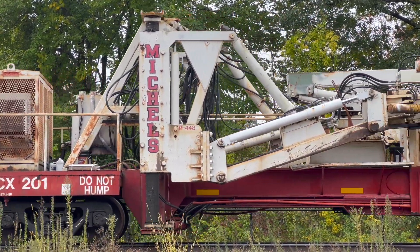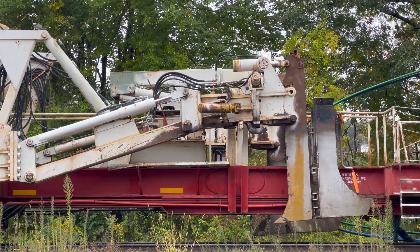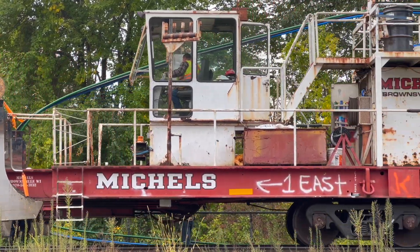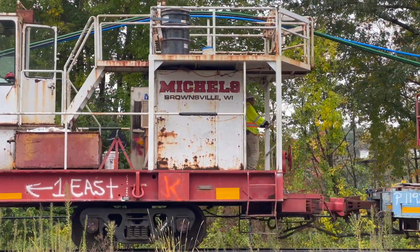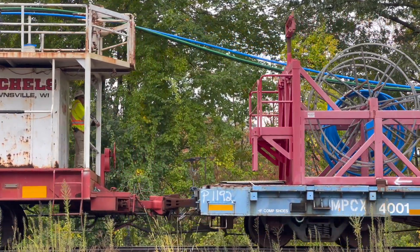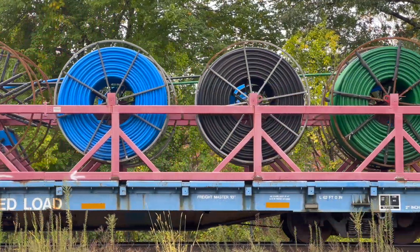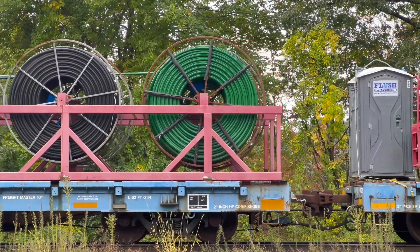Let's talk about the cable-laying consist. The first car we see is MPCX 201, a trench-digging cable car. Today this car is being used for feeding and laying the cables by the right-of-way, but it can also dig a trench to a depth of about 60 inches for the cables to go in. Following behind that are the flatcars, MPCX 4001 and 4002, which have a combined 24 cable coils on them. When being fed through the trencher, these cable coils spin and release the cable.